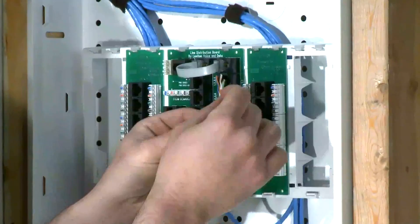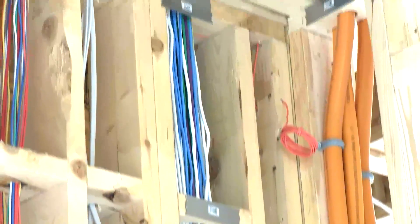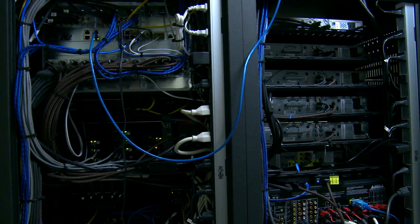Structured wiring is the communication pathway within a smart home. It allows for information to flow quickly and reliably to and from electronics, the internet, routers, and wireless components around the house.